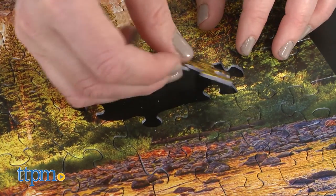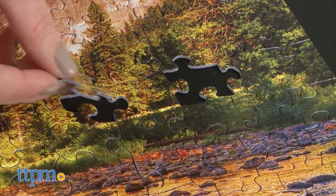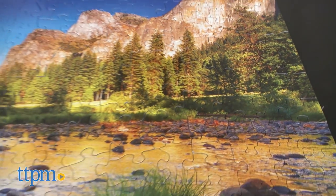Puzzlers ages 9 and up will really enjoy putting together these gorgeous puzzles. The photography is really nice, and they have beautiful colors. This would be a fun family activity on a rainy day, and the finished puzzles would look great on display.